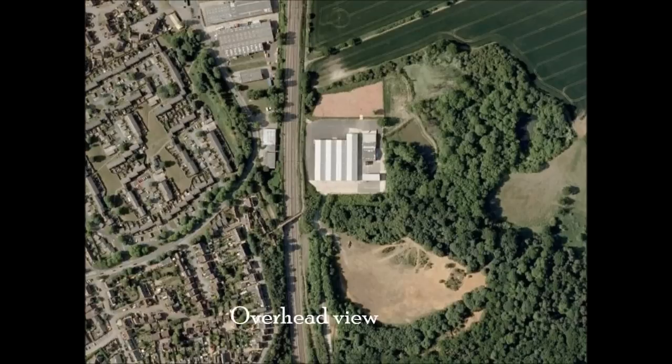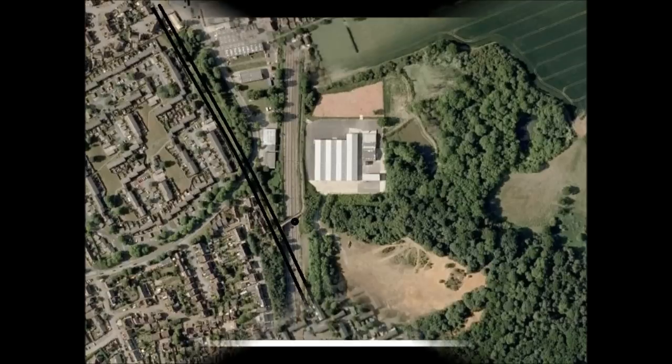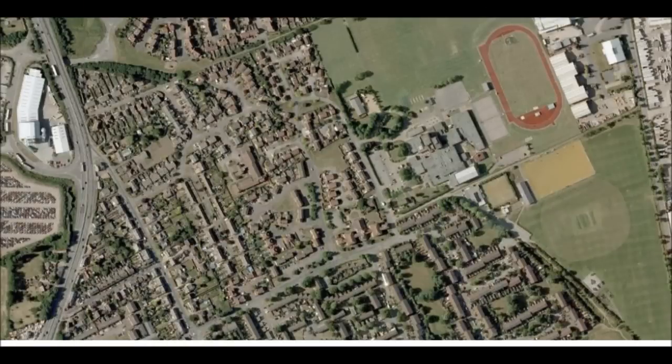Here is an overhead view of the same location. The black dot marks the position of the original photo and the lines show where the actual tracks were laid originally. As you can see, it's now a housing estate.